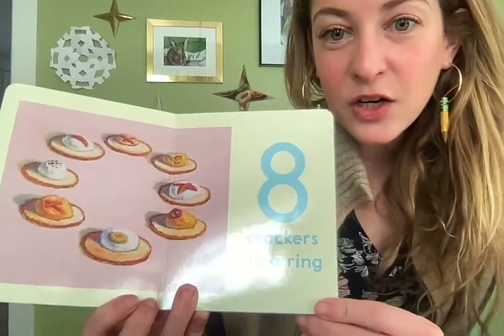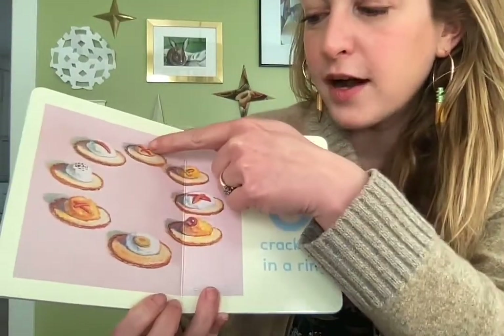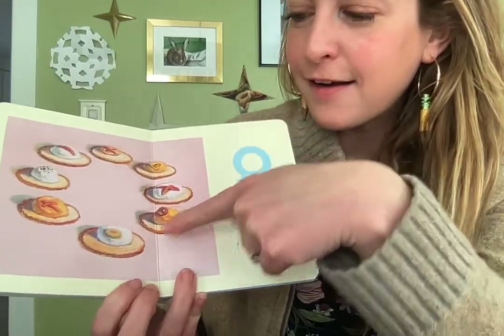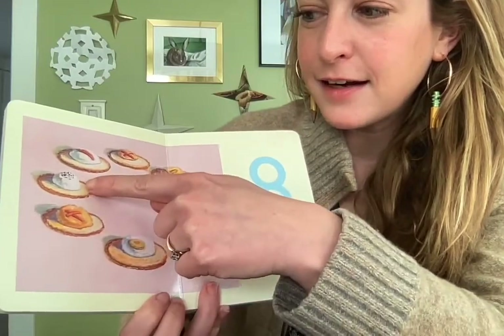Eight crackers in a ring. Let's count them: one, two, three, four, five, six, seven, eight.